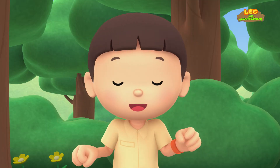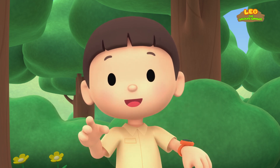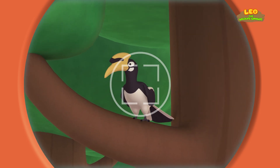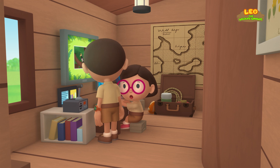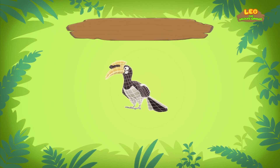You know what we should do? Let's take a photo and send it to my sister, Katie. She is also a junior ranger. Look here, birdie! Hi, Katie! So what did you find? Hi, Leo! The bird you found is an Oriental Pied Hornbill.